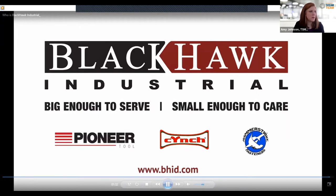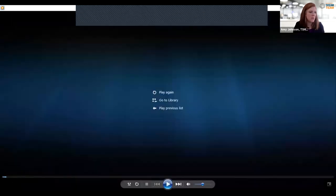Just the same format as we had with Troy — any questions for Blackhawk or Tim, feel free to put those in the chat. First question: does Blackhawk Industrial stock critical PPE items for COVID-19 protection?